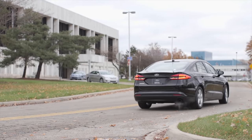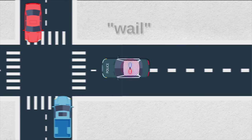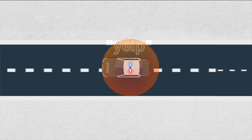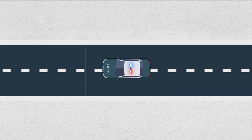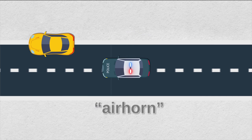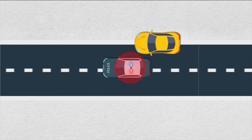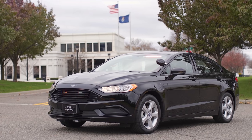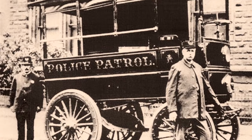Police cars use different sounds for different situations — the wail, yelp, and howl. When driving at high speed approaching an intersection, the classic wail grabs attention. The yelp is an accelerated wail heard in heavy traffic. If you still hesitate, you'll hear the air horn. The howler is a cross between low-frequency and siren sounds to alert vehicles ahead to move out of the way. The very first police car in America used a gong — back in 1899 in Akron, Ohio.